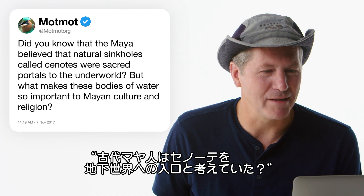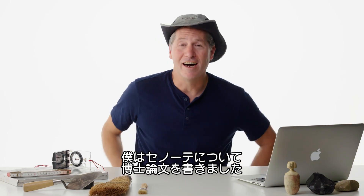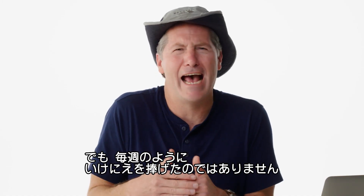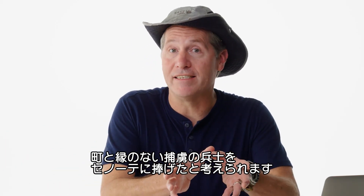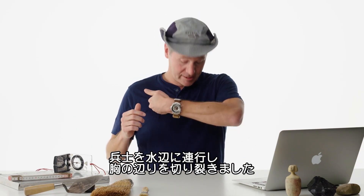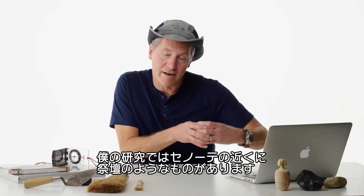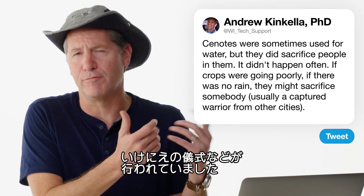At MatMatOrg asks: did you know that the Maya believed that natural sinkholes called cenotes were sacred portals to the underworld? I am a Mayanist and I did my dissertation on the cenotes of Belize. Sometimes they were just used for water, but other times people were sacrificed into the cenotes. I don't want you to think human sacrifice happened every weekend — it didn't. If the crops were going poorly and there was no rain, they may sacrifice somebody, usually a captured warrior from another city, take them to the edge of the cenote and slash them through their chest. We have found human remains in some cenotes and have Spanish accounts of seeing this. In my research, we found a little building right on the edge of the cenote — a water shrine — where these rituals would take place.